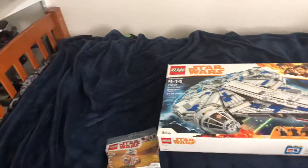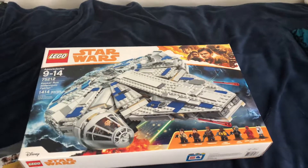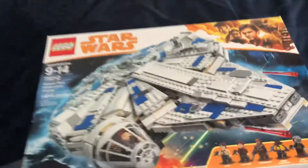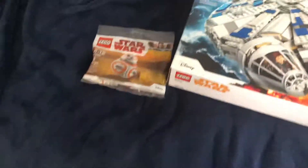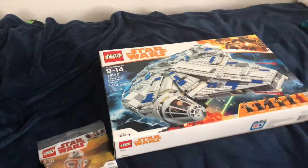Hey guys, tonight I am leaving to head to New York and Connecticut for this weekend through Monday. This just came in — it is of course the new Custom Millennium Falcon and the BB8 promotional polybag. I'm also getting another one of the battle packs from the Han Solo wave.